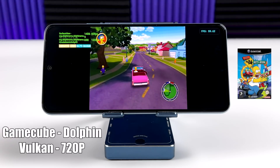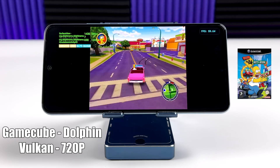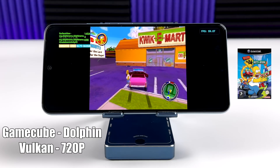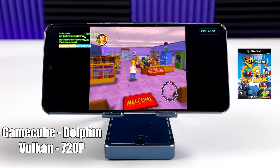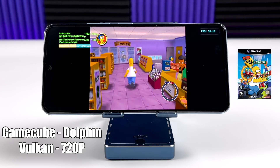And finally, we have GameCube using the Dolphin emulator with the Vulkan backend, upscaled to 720p. I've had really good luck on the 870 using the latest version of Dolphin from the official website, so that's the one I would definitely check out. In my experience on Android, some games run better with OpenGL and some run better with Vulkan, but for the most part I've had really good luck with Vulkan on this one.